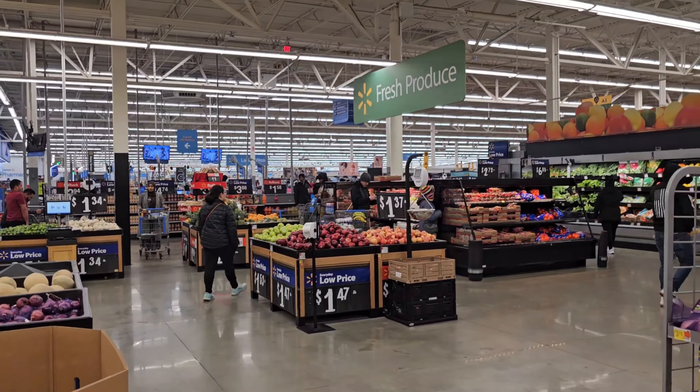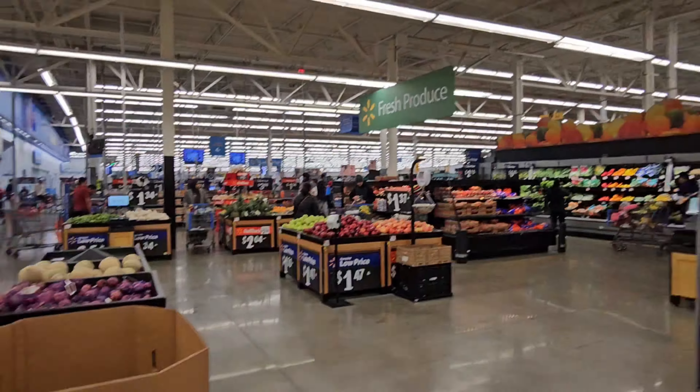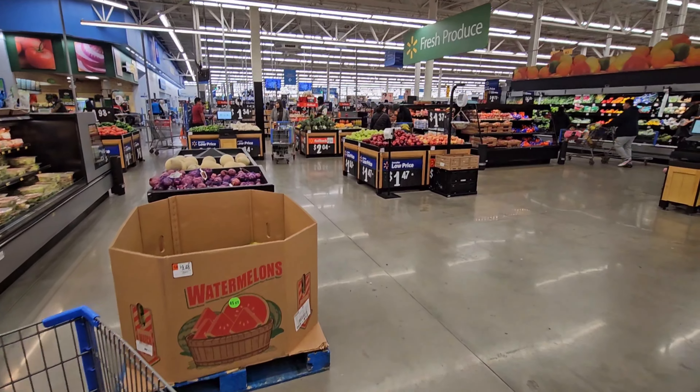All right, that's Walmart's fresh produce section. Give us a like, subscribe — we'll see you on the next video. Peace out!